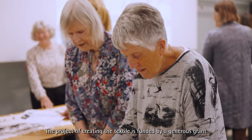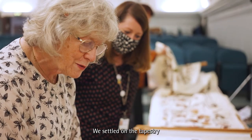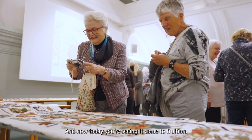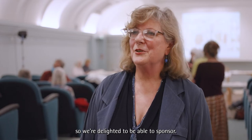The project of creating the textile is funded by a generous grant from the Friends of the Norwich Museums. We settled on the tapestry because we all loved it so much, and now today seeing it come to fruition, it's everything that we ever hoped for, so we're delighted to be able to sponsor.